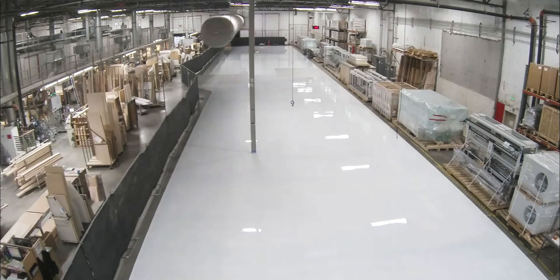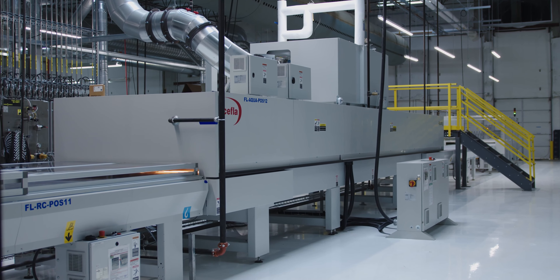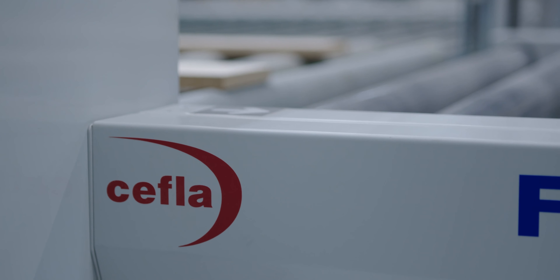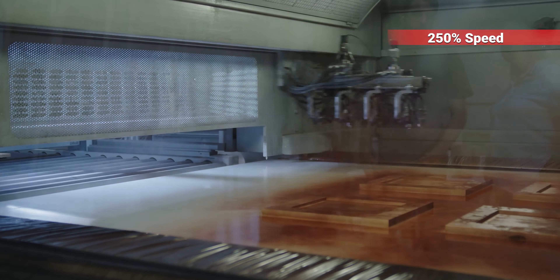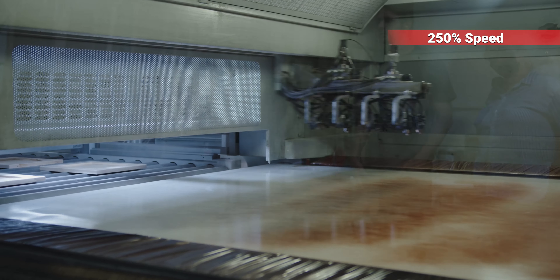What tipped it across for us was just the people at Cheffla. When we had to have meetings, there was an army of people always on the call to answer anything we might have come out with. We also set up ourselves with some additional tasks — one of those was to perform the various and frequent color changes into the system at zero time lost.